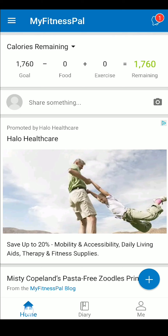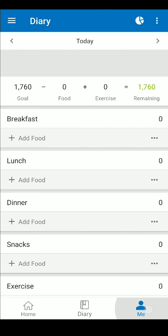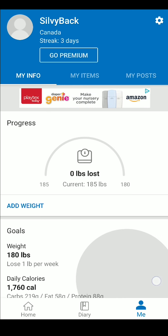Along the bottom of the screen, you'll see a shortcut bar. In that shortcut bar, you will find links to the homepage, a diary, and a me or profile tab.